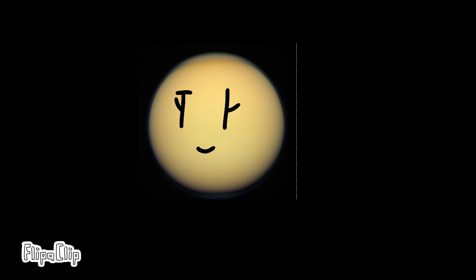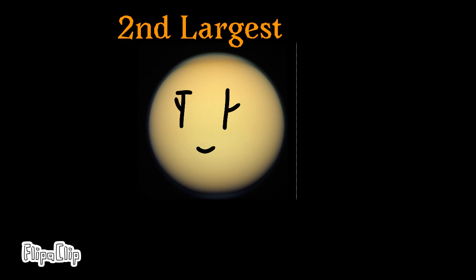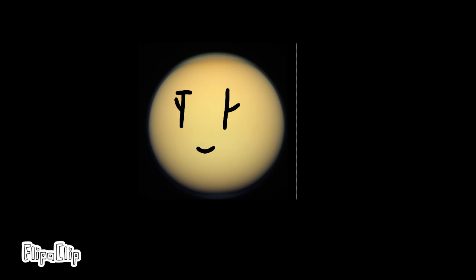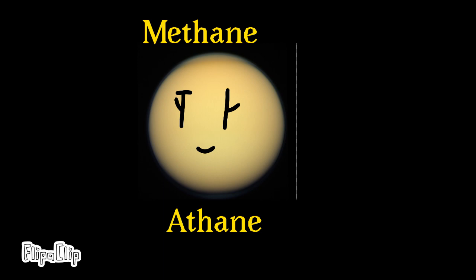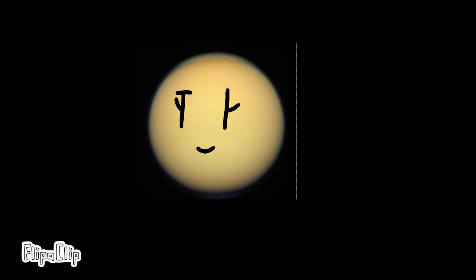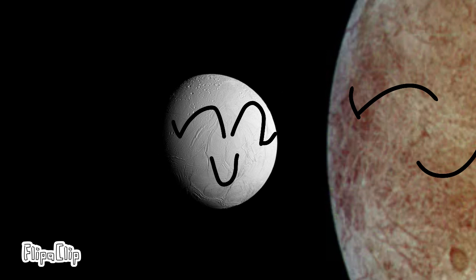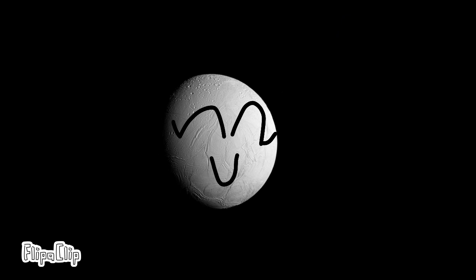Titan is the second largest moon in the solar system, still bigger than Mercury, though less massive than Mercury. Titan has many interesting features — one of them is that it has lakes made of methane and ethane. Enceladus is a pretty small object, only about 500 kilometers across, yet is very similar to Europa and is considered the second most water-rich object in the solar system.